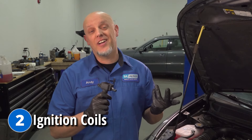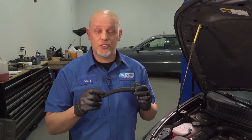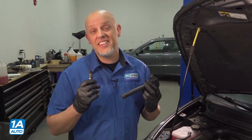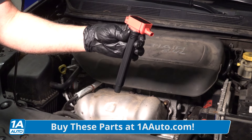Next we're going to talk about the ignition coils. When these fail, you're going to have a drivability issue — the engine's going to run rough. You may even have a check engine light that's flashing with a P0300 code. When the ignition coils do fail, you want to replace the spark plugs as well. You can get these parts at 1aauto.com, and if you want performance coils, we have those as well.